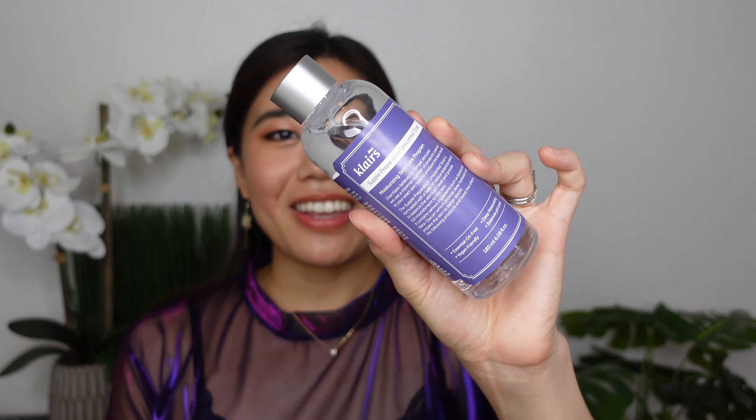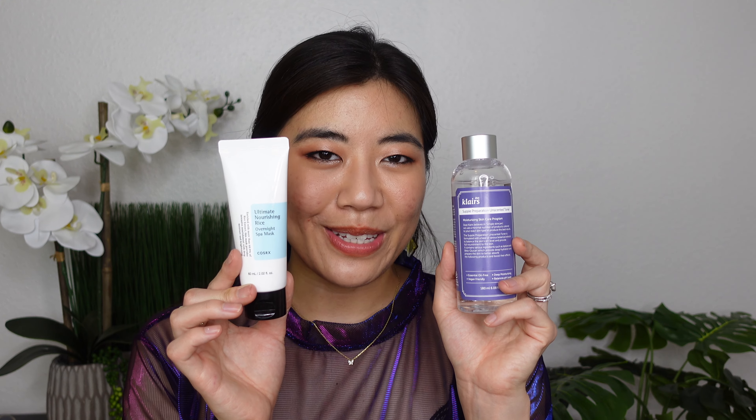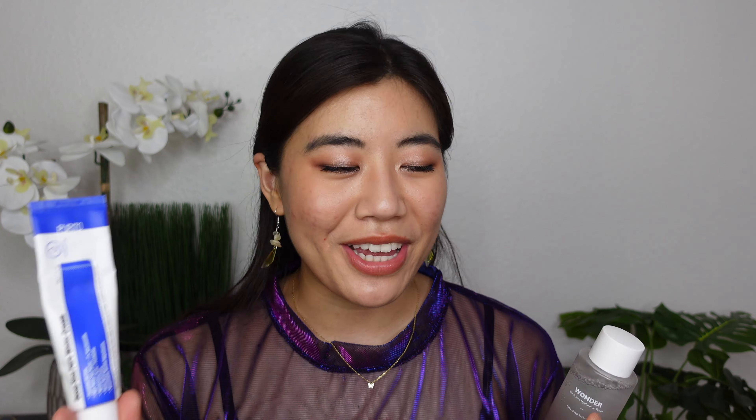The Dear Klairs Supple Preparation Unscented Toner — I was expecting it to be like water, but it's actually more viscous than the Haruharu one, which is interesting. If I were to repurchase two things from this four-item haul, it would be the COSRX rice mask and this toner. The Purito obviously didn't work for me, and the Haruharu is a little iffy because of the fragrance and my sensitive skin.